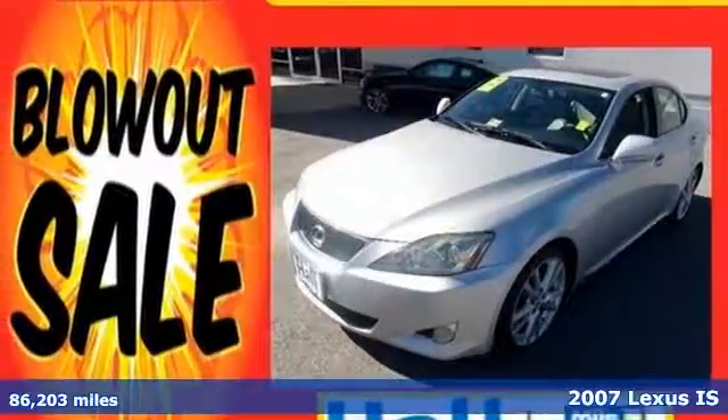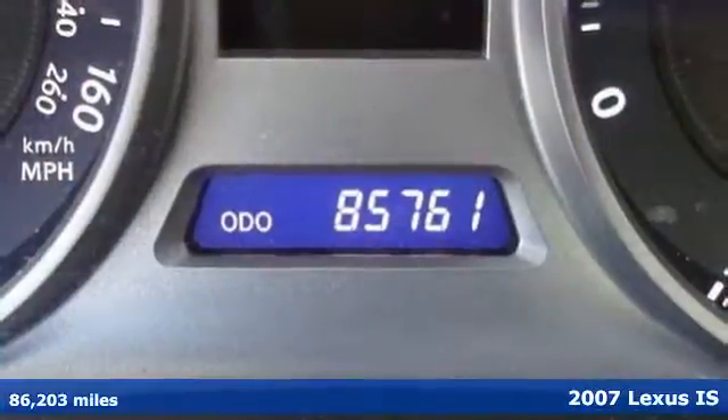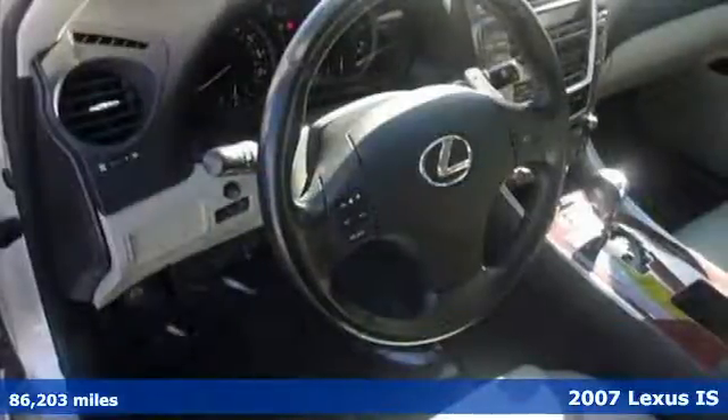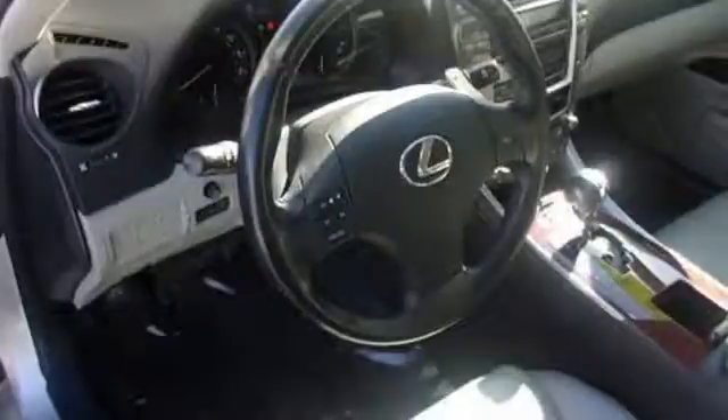Here's a 2007 Lexus IS350. Standard amenities include a 6-speed automatic transmission with manual overdrive, tilt and telescopic steering wheel, remote-powered door locks, and a premium CD MP3 audio system.